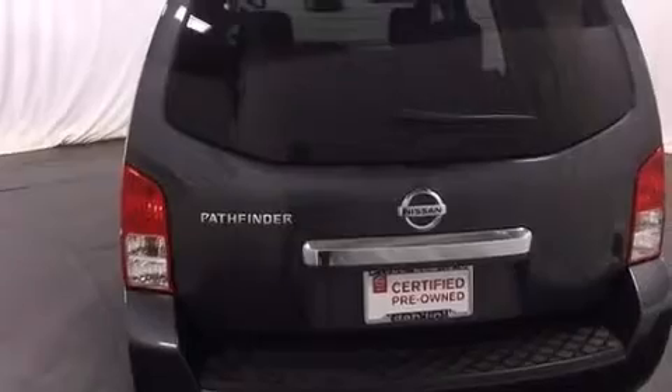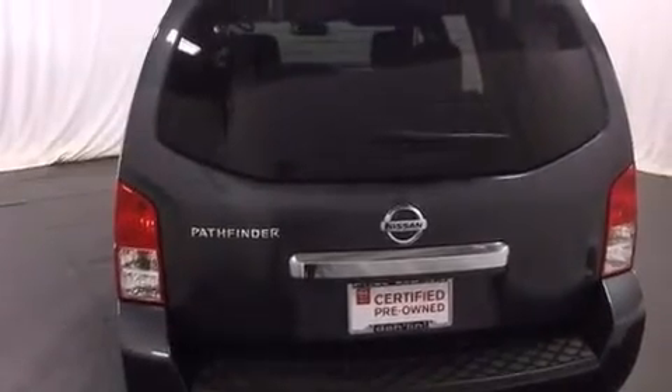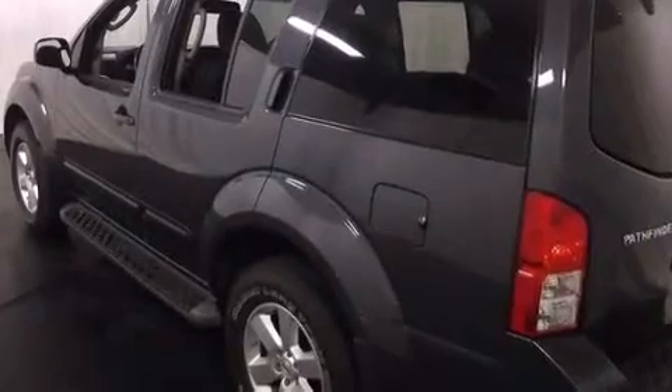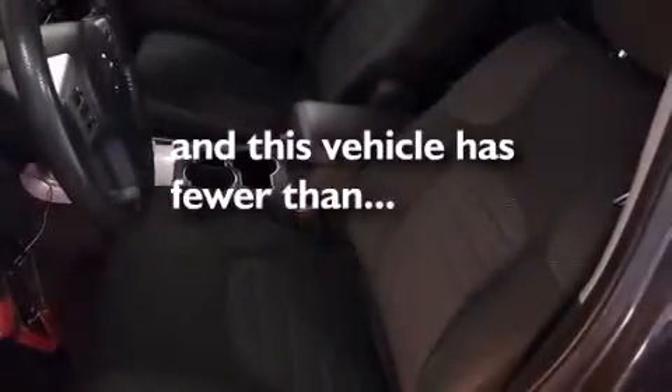Features include power-adjustable driver pedals, cruise control, a leather-wrapped shift knob, 12-volt power outlets, a power driver's seat, air conditioning, full-power accessories, a HomeLink feature, and this vehicle has fewer than 30,000 miles on the odometer.